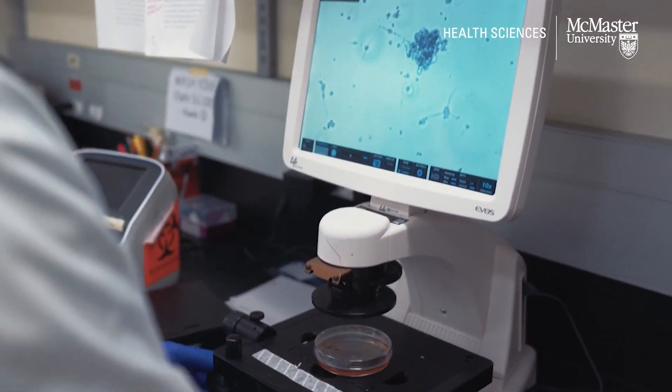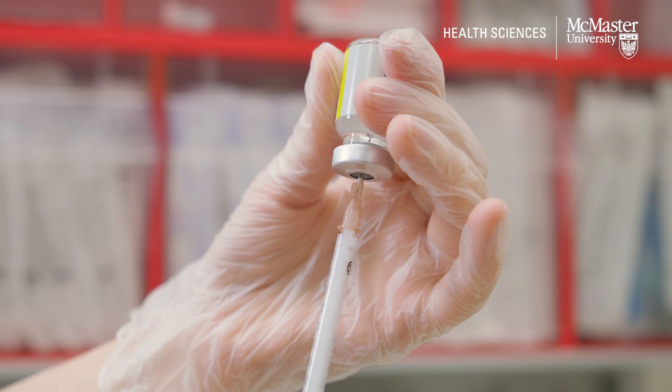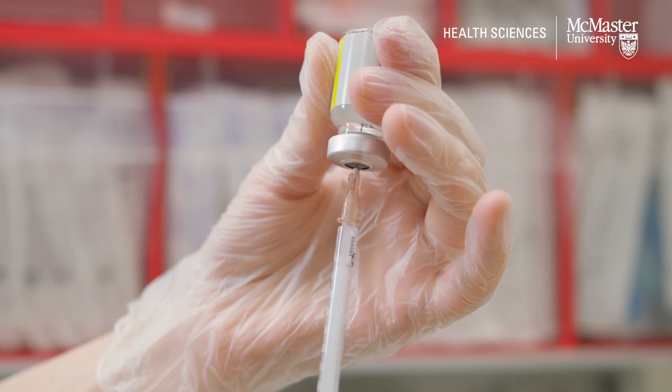There are two new types of immunotherapies for glioblastoma that look particularly promising. One is a type of vaccine. Vaccines are good at targeting multiple different targets on a cell surface, which makes them especially promising for glioblastoma.